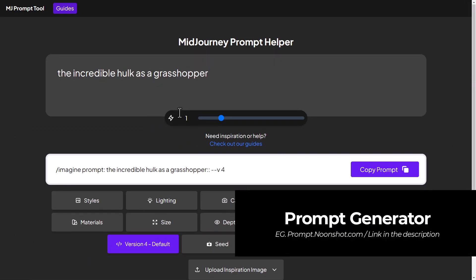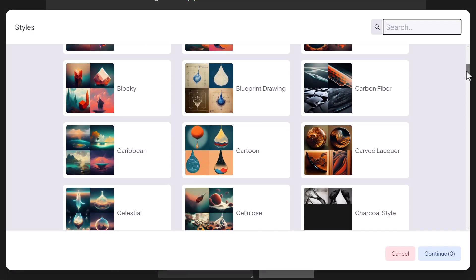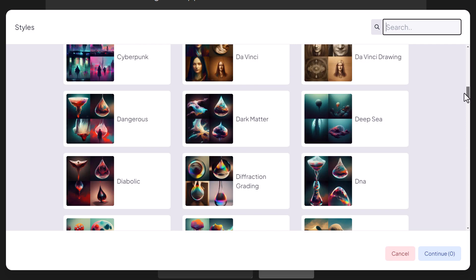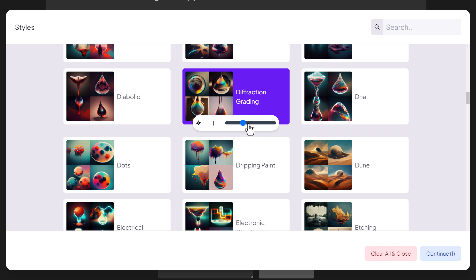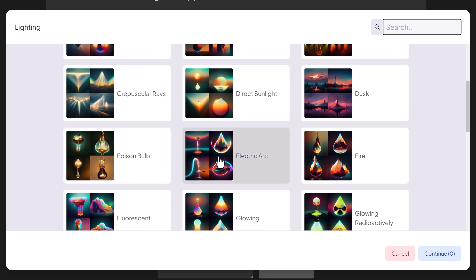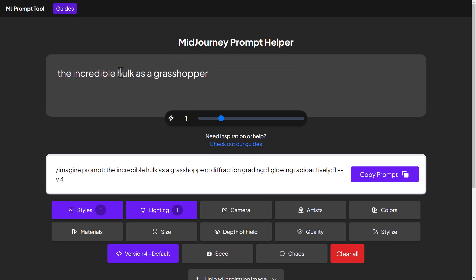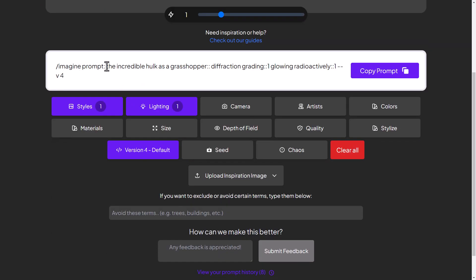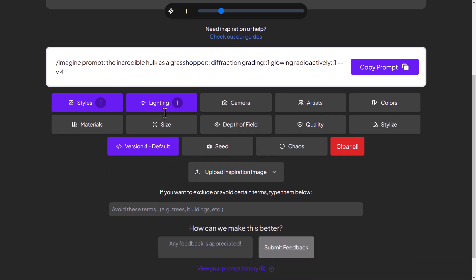The next one is to find a Mid-Journey prompt generator. I'm using prompt.noonshot here, where you can go into styles and find a bunch of styles to reference. If you find something you like, you can add it into your prompt — for example, diffraction grading with a custom prompt weight. You can also check out lighting types like candlelight, and combine various elements to generate a full prompt. Checking out various prompt generators is a great way to go, and I'll put a video card in the end screen showing where to find more prompt generators for Mid-Journey.